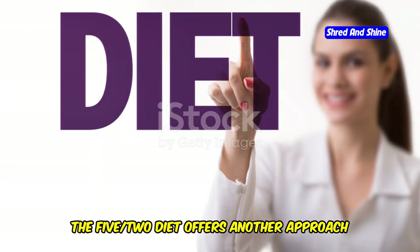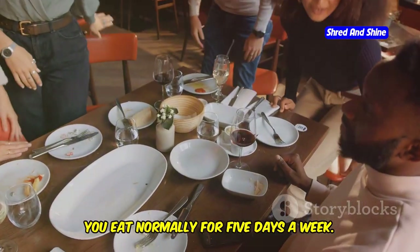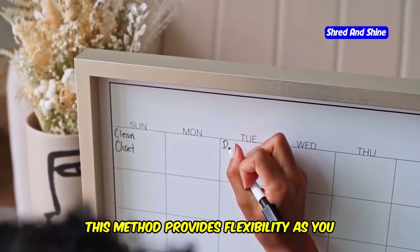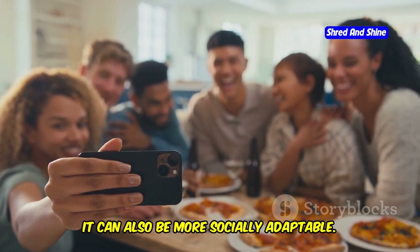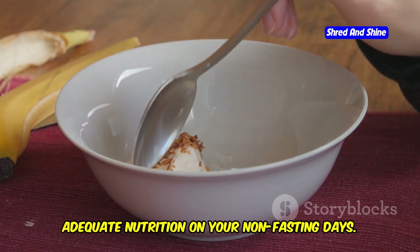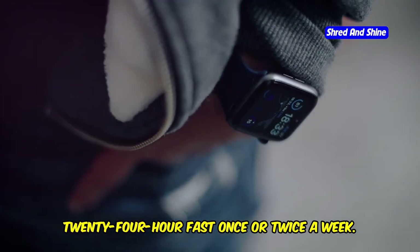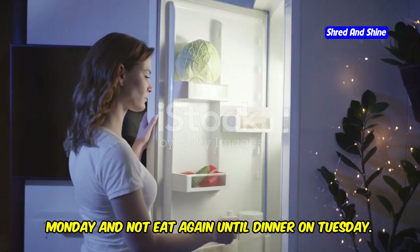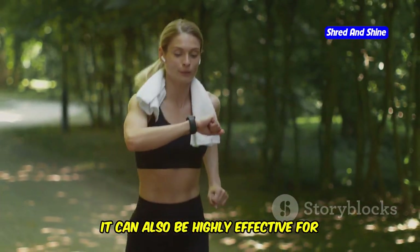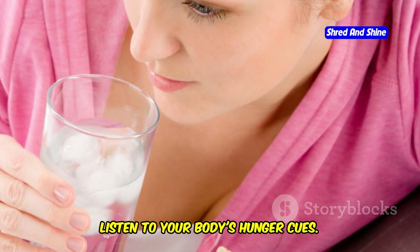The 5-2 diet emphasizes calorie restriction rather than daily time-restricted feeding. You eat normally for five days a week, and on your two fasting days, you significantly reduce your calorie intake. This method provides flexibility as you can choose your fasting days, and it can be more socially adaptable. Eat Stop Eat involves a complete 24-hour fast once or twice a week — for example, stopping after dinner on Monday and not eating again until dinner on Tuesday. Ensure you're properly hydrated and listen to your body's hunger cues.